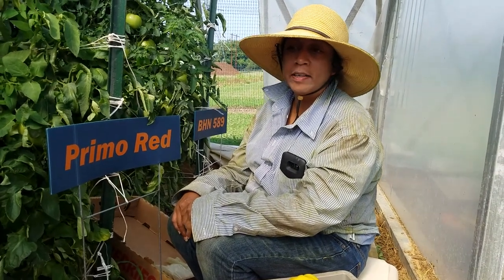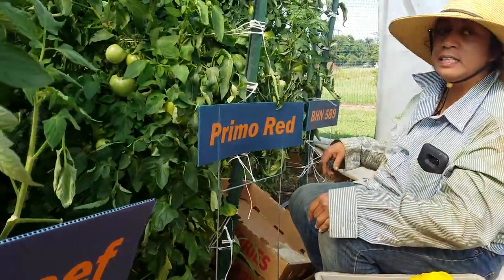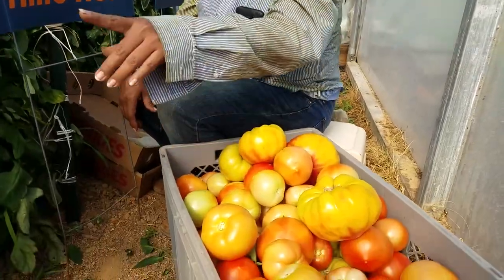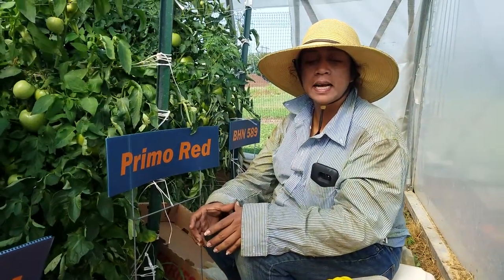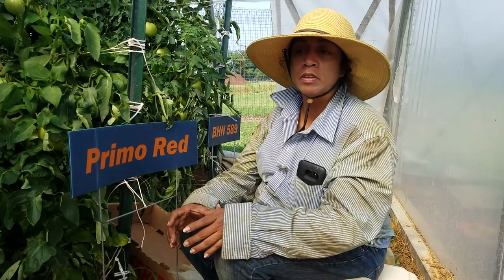The tomato varieties are Big Beef, Primo Red, and BHN 589. The best variety I've seen is Big Beef. It's a very good variety because the tomatoes are very healthy, very big. It's the best variety I've seen from everything I've collected.